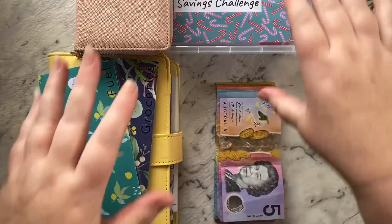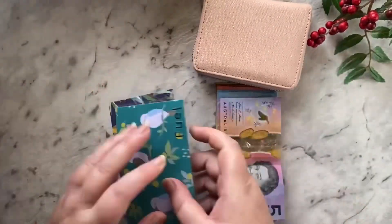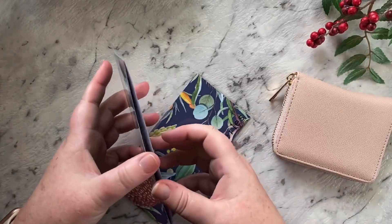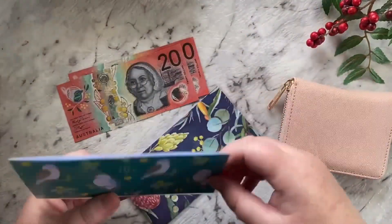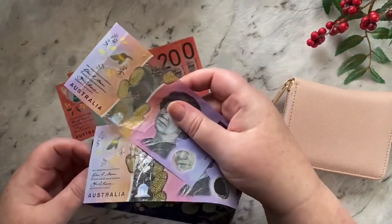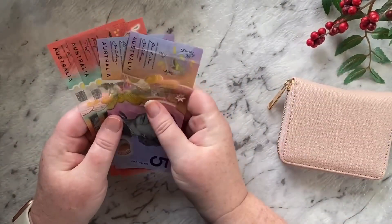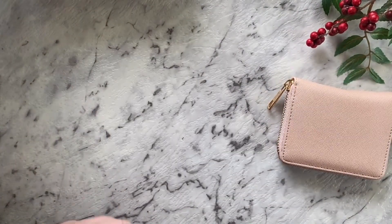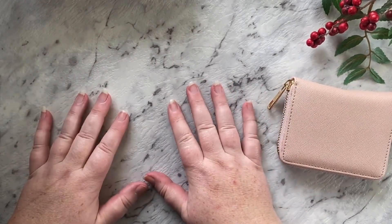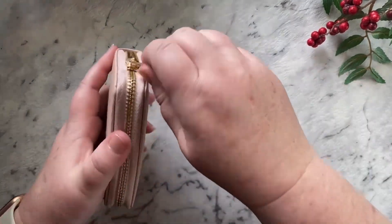Let's do my coin rollover from last week before we start. In my fuel envelope I've got $40, and in my grocery envelope I have got $10 — so $50 all up. I'll put that aside and I'll do a rollover video with my bonus money — that will be one of my other Vlogmas videos.